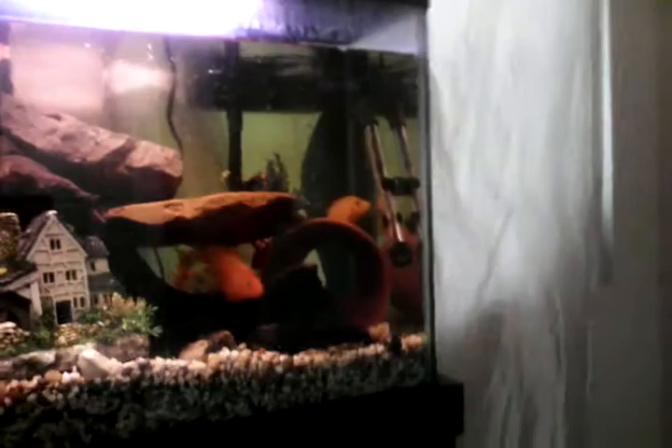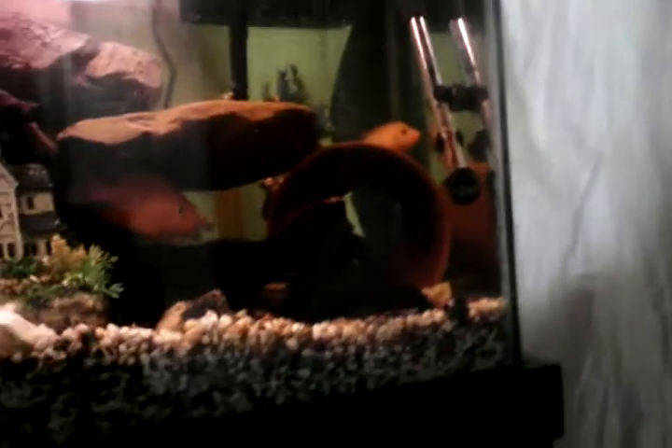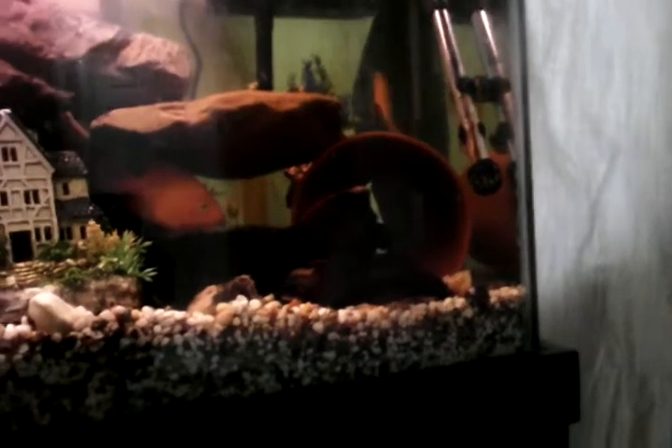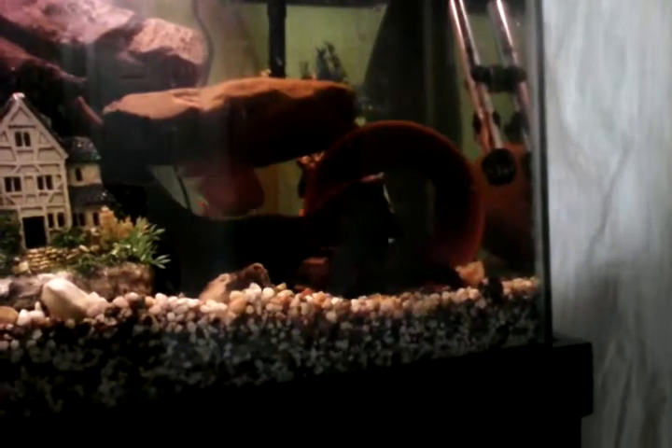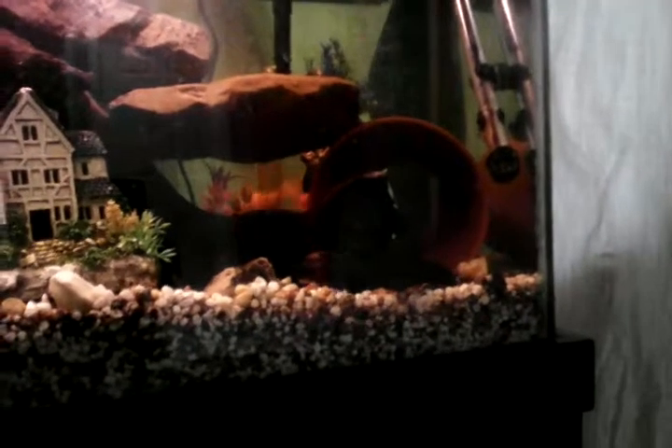Over there in the corner, that's a red devil. I'm going to sell him when he gets big — I'll move him to the bigger tank first, and then I think I'm going to sell him for some money.